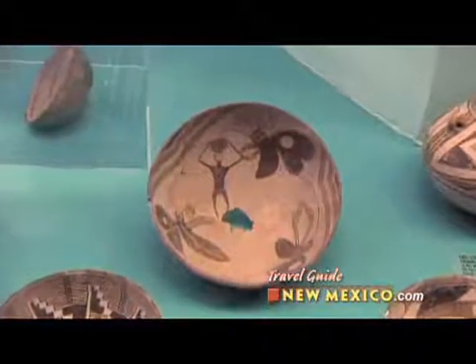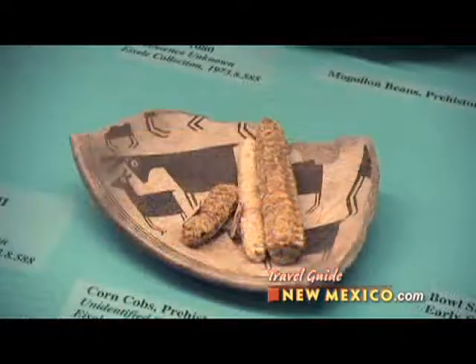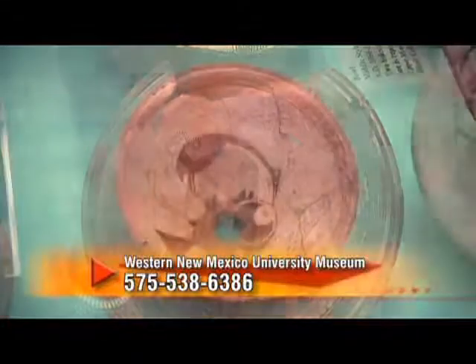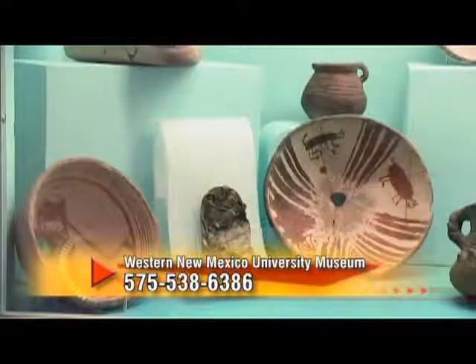I'd like to welcome you to come and see this beautiful museum that we have here at Western New Mexico University Museum, and our Mimbres pottery exhibits, as well as our others. We're open Monday through Friday, 9 to 4:30, Saturdays and Sundays, 10 to 4. We're closed on all university holidays, so you might want to give us a call before you come just to make sure we're open. And that number is 575-538-6386. We'd love for you to come and see us very soon.